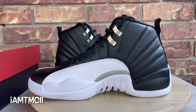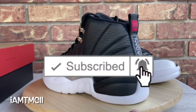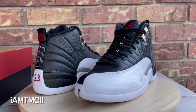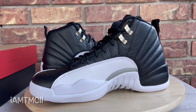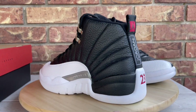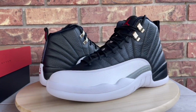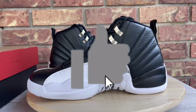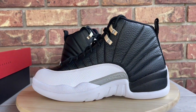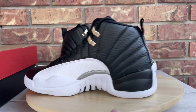Do me a huge favor — hit the subscribe button and click that notification bell so when I upload new content you get notified. You can also find me on Twitter and Instagram at I Am TMCII. And lastly, hit the thumbs up — it's a motivator that lets me know you enjoy the content and keeps me motivated to record these videos.